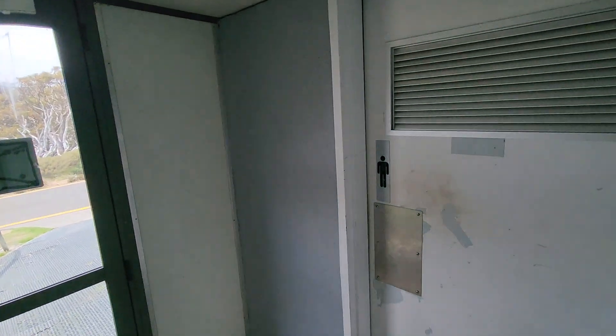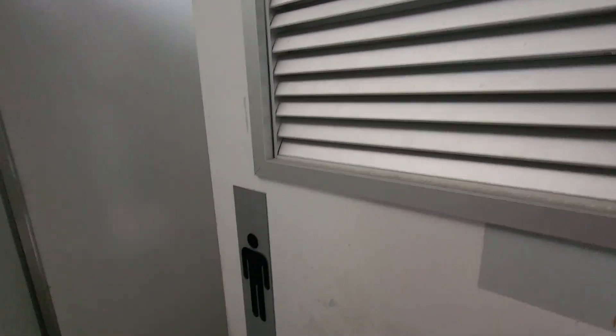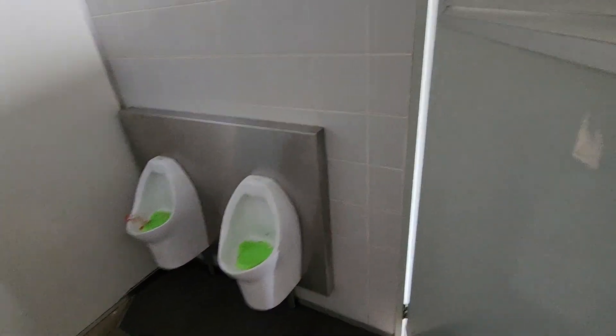And he's very big. So we have the urinals here as you can see.